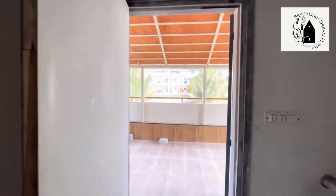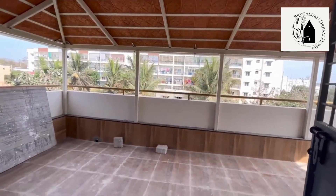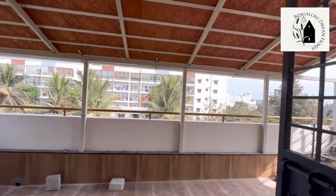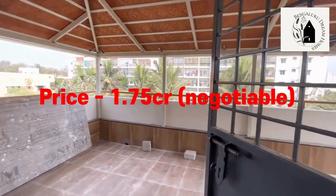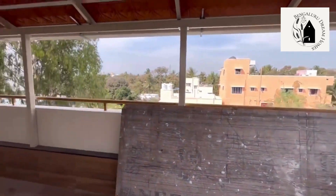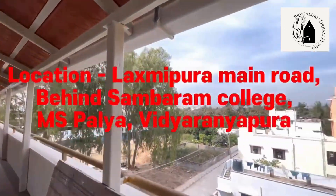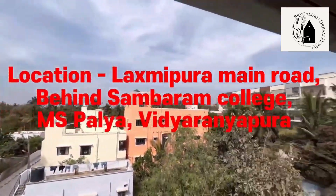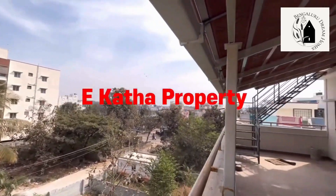This is the open terrace with a roof provided, done in the most stylish way. Safety grills have also been provided. The price of this property is 1.75 crore, slightly negotiable. The address is on the screen.